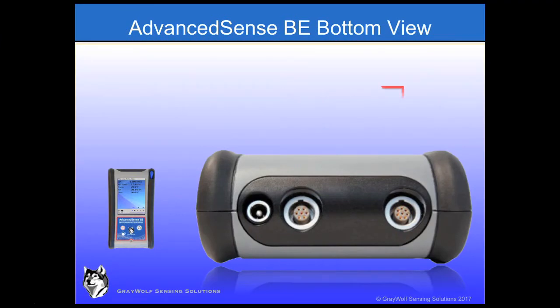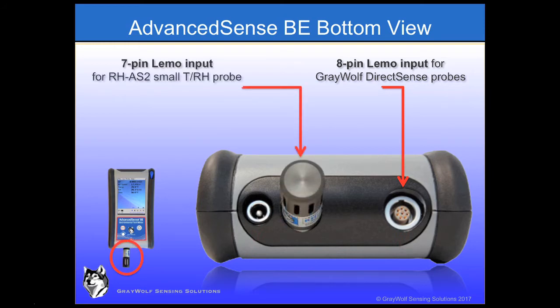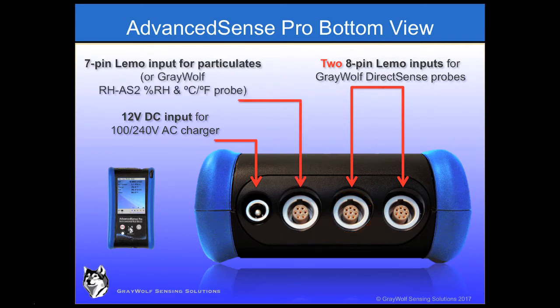On the bottom of the BE is a socket for all Greywolf DirectSense probes. The other probe socket is strictly for the small, direct connect RH-AS2 temperature and humidity probe, and there is also a charger socket. On the PRO, a second DirectSense probe socket expands the number of sensors that may be connected simultaneously. The socket to the left also accommodates connection to particle meters from a choice of over five models, for PM2.5, PM10, particle counts, and more.